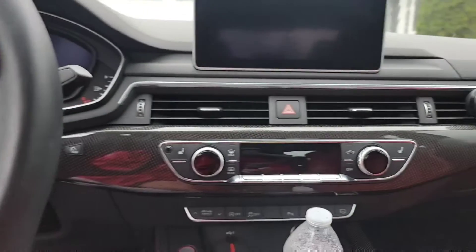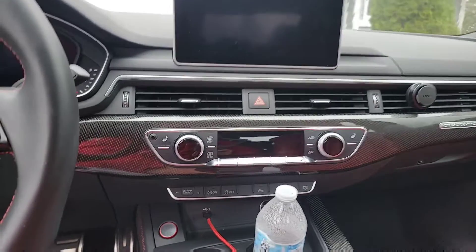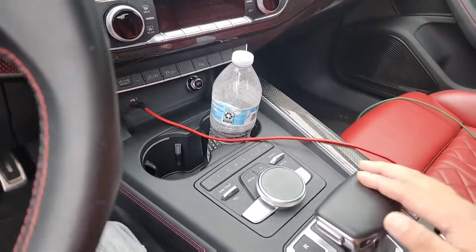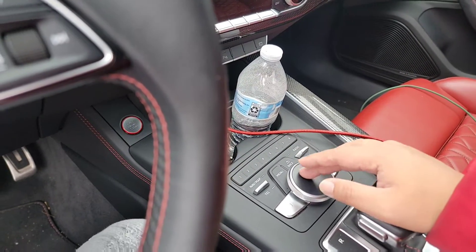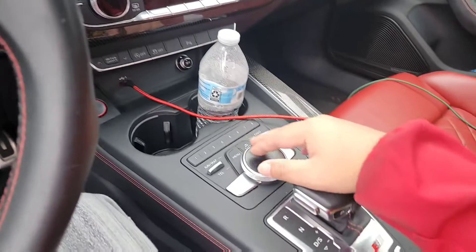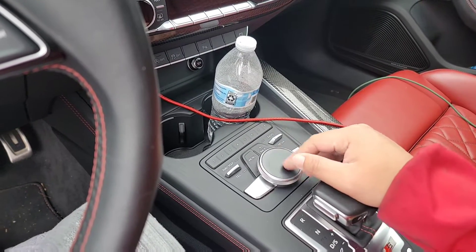One thing I don't like is this — where you control the radio and stuff. Once you go to navigation and try to type in a location, it's a little too much for me. I don't like it because there's no touchscreen — you have to use this part which is like a keyboard. That's one thing I don't like, especially when you're in a rush.